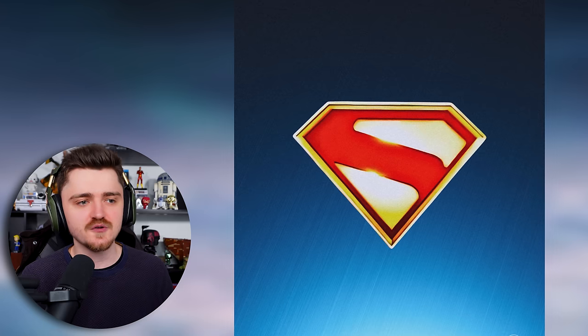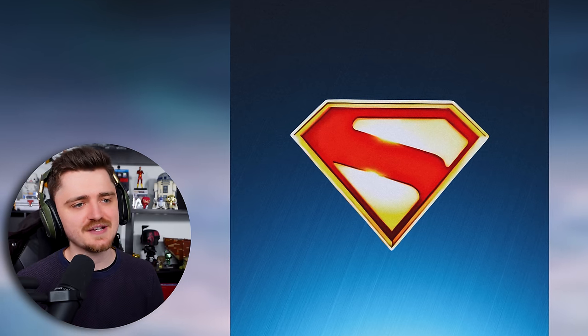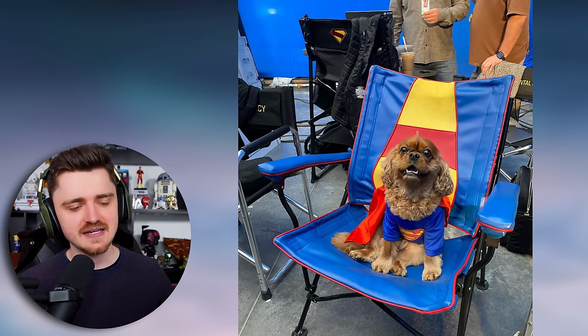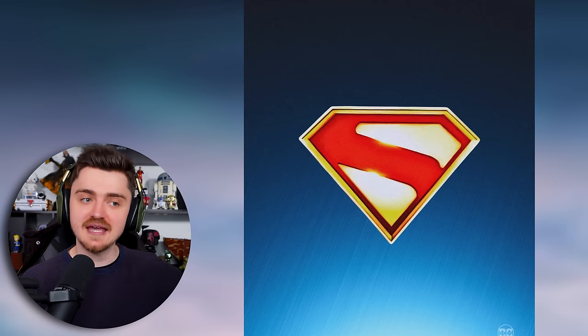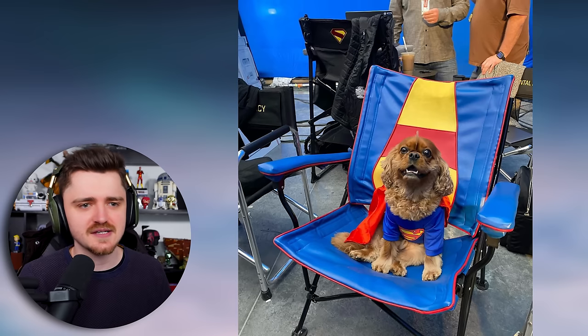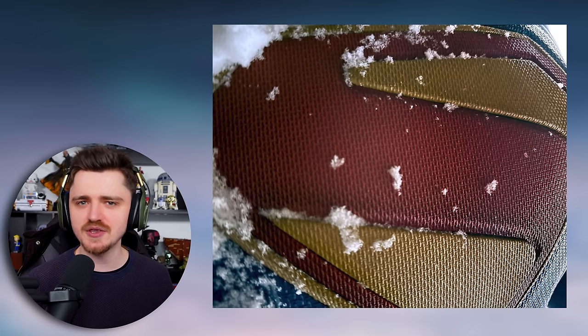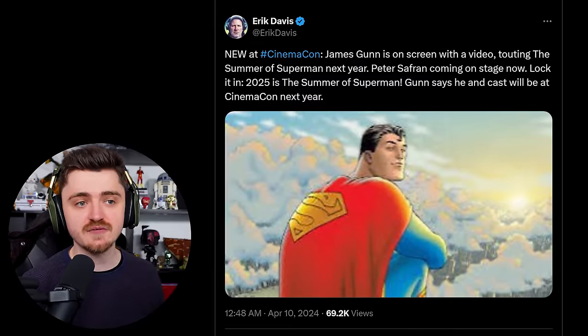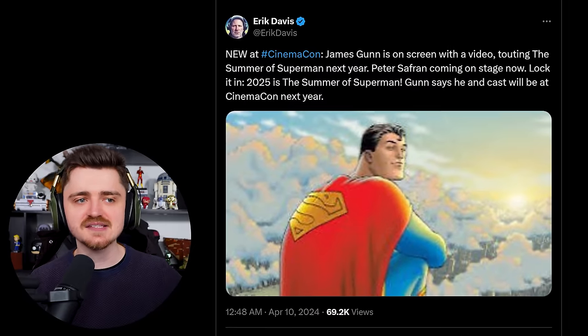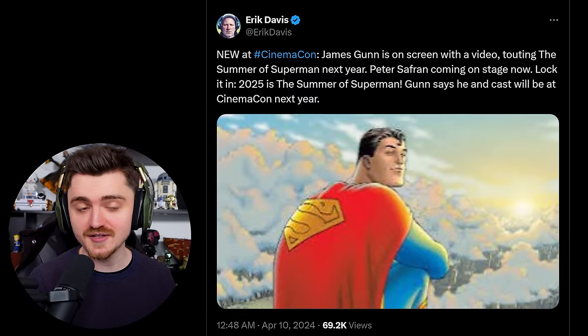Either way, it's awesome to get a full look at the logo. James Gunn also posted a picture of David Cornswet's dog, this time in a Superman costume, and in the corner you can once again see David Cornswet's Superman logo on the back of one of the chairs. Previously this image was released but it was cropped out. Those attending CinemaCon report that James Gunn appeared on screen with a video touting the 'summer of Superman' next year — I really love that. 2025 is the summer of Superman. Lock it in.